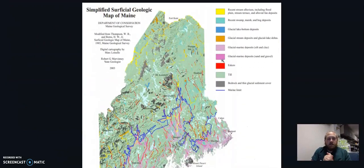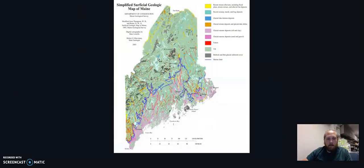This is the Simplified Superficial Geography of Maine. It kind of gives you an idea of where it all is. Thank you very much for paying attention this far. I hope you learned something, and you can take what you've learned and find it in other places and where you are. Thank you again.